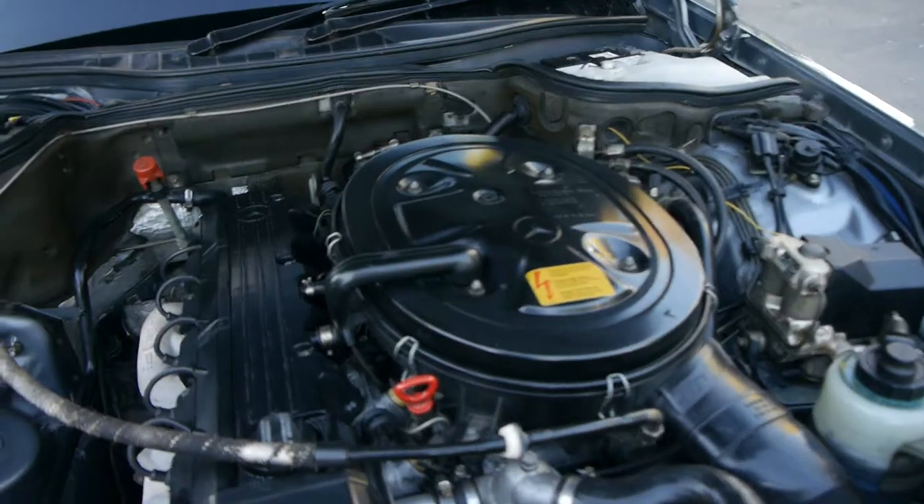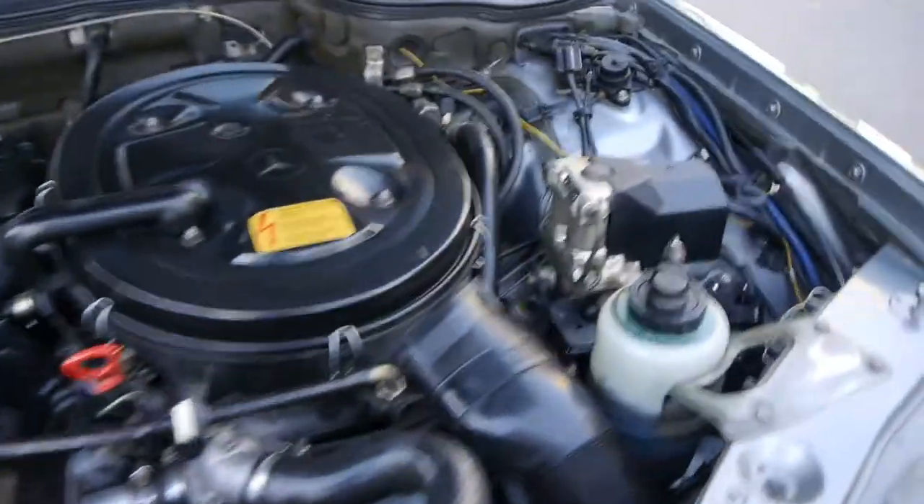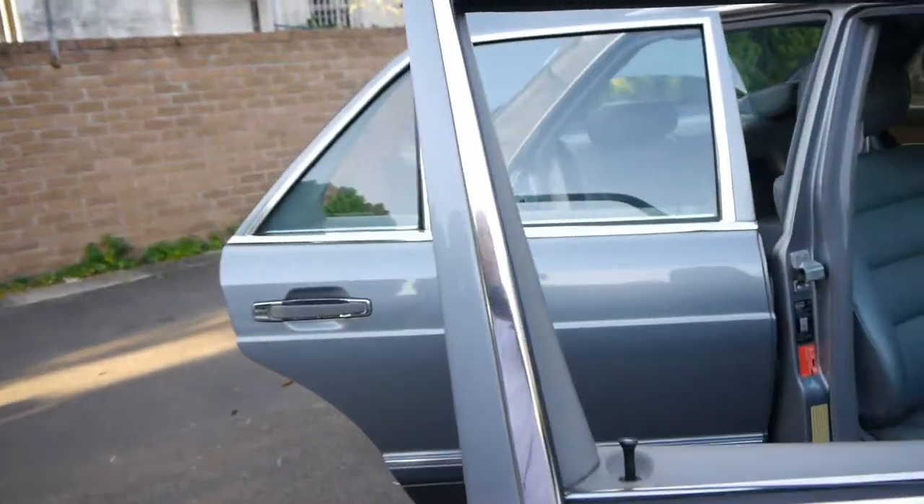Nice and clean under the engine bay. No rust. He's spent 12 grand on this car over the years, just making sure there are no oil leaks or any steering or suspension problems. The radiator is working perfectly. We have driven the car and it drives absolutely beautifully.